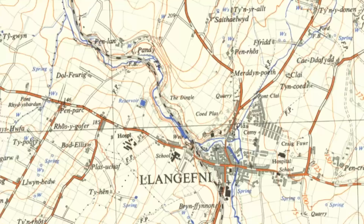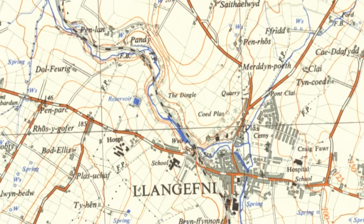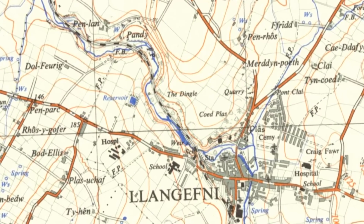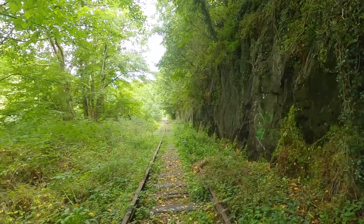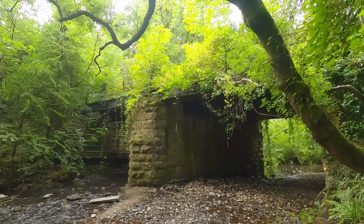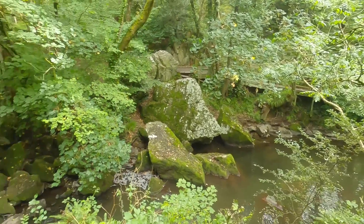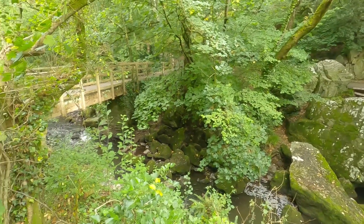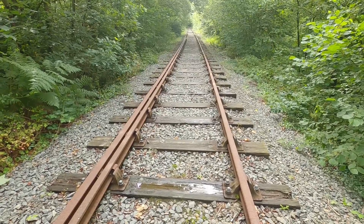I've finally got on the tracks just north of the village of Llangefni, in an area called the Dingle, which is a natural gorge carved out by the river. As you can see, the railway line cuts right through it — it follows the line of the river, follows the gorge north of the village. The Dingle is of course an English name for it; it does have an original Welsh name. So I'm on it now and I'm going to keep going northwards and see how far I can get.